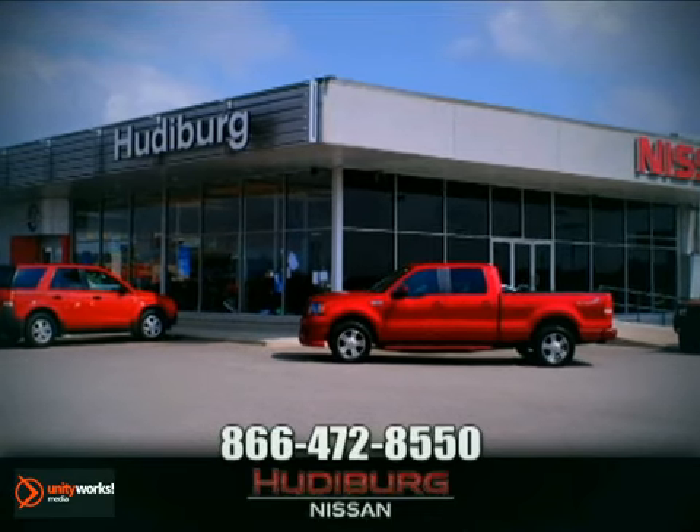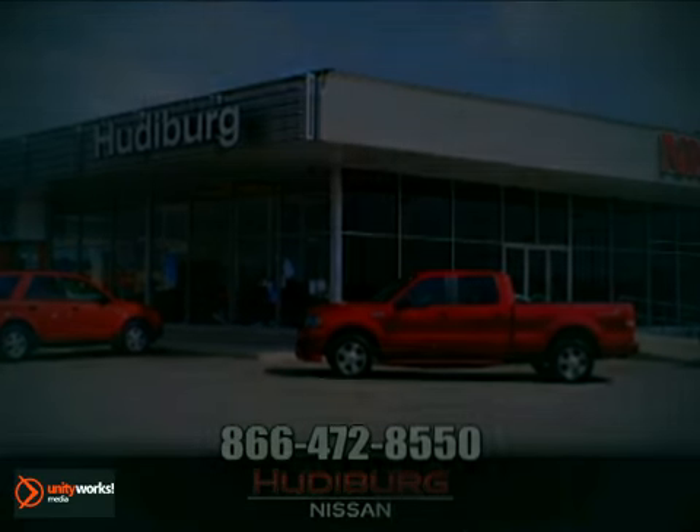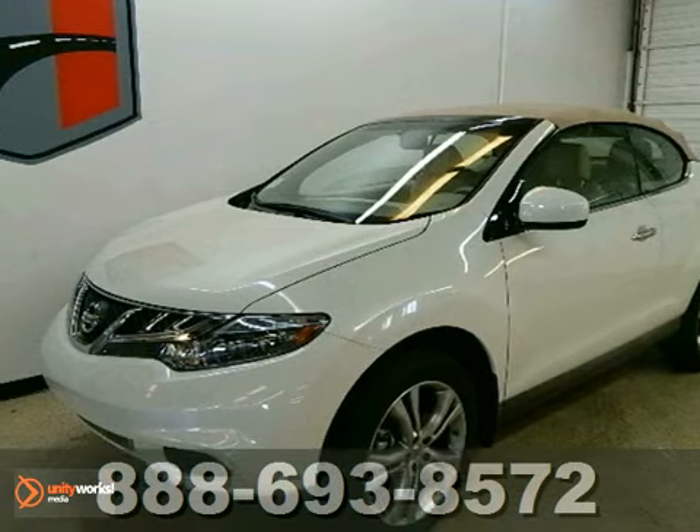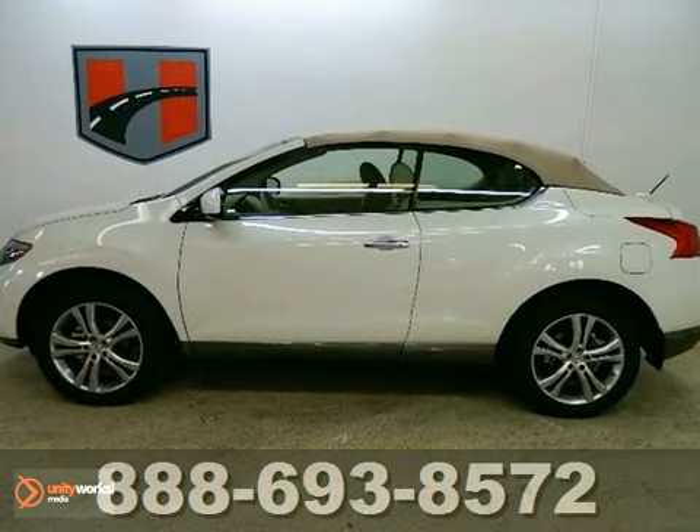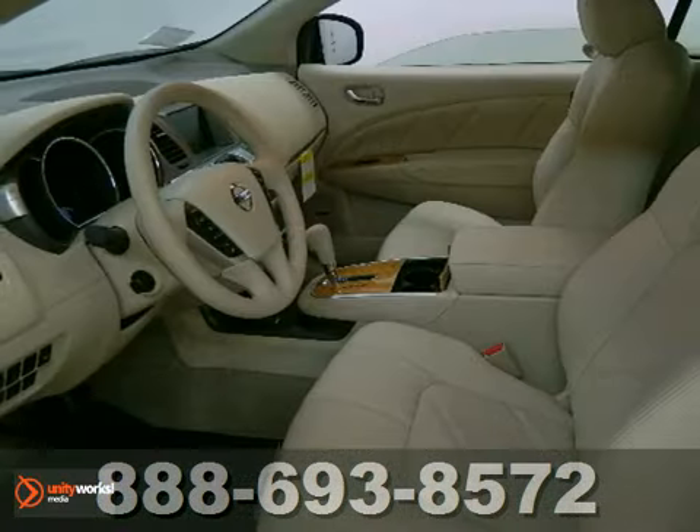At Hudeburg Nissan, we'll give you more. Do you want it all? Well, with this impeccable 2011 Nissan Murano Cross Cabriolet, you're going to get it.